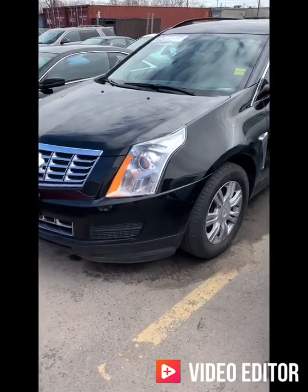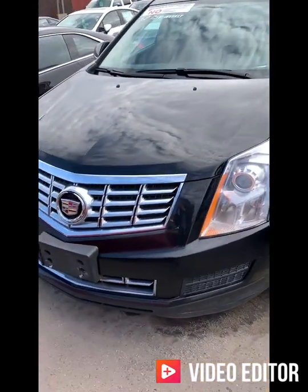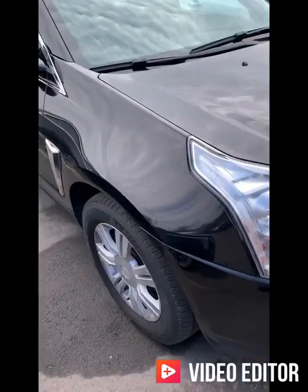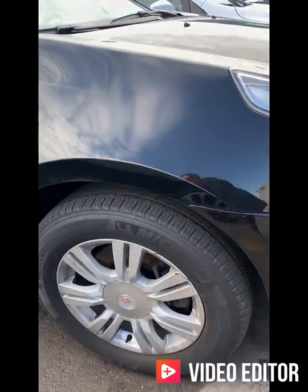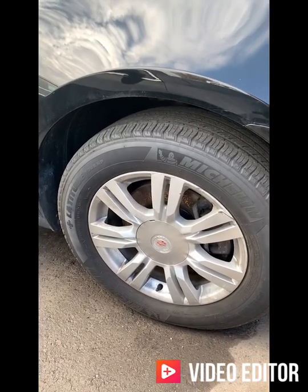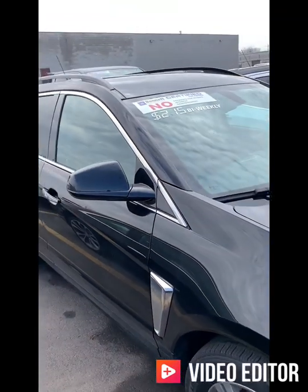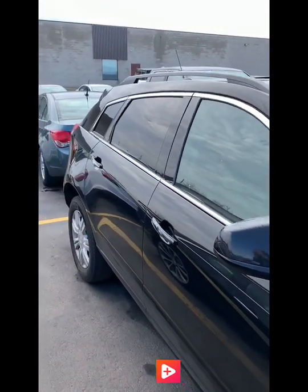Here's the front end of the SRX — great big headlamps, it's a nice aggressive look on the vehicle. Around the side here we'll see the 18 inch alloy wheels and they're mounted on Michelin tires. This vehicle actually has two sets of tires so it does come with a set of snows as well to keep your driving safe throughout the winter.